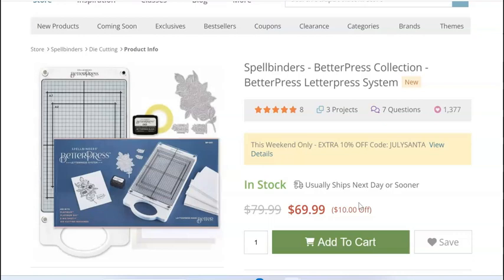So if you've been thinking about it — I got mine. I've been playing around with it just a little bit and I can tell you there is amazing stuff coming out for the BetterPress, so if you've been thinking about it this is a good bargain for it.